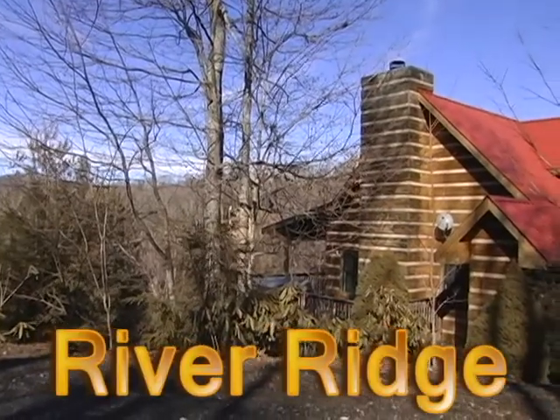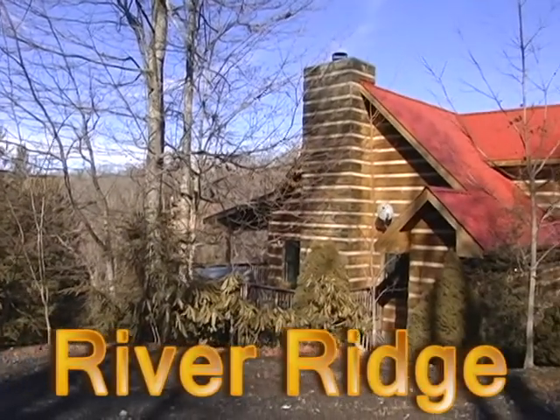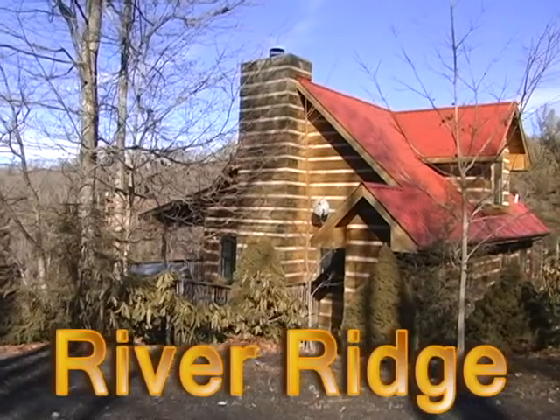Welcome to River Ridge. Come and enjoy this beautiful three-story log cabin in a quiet country setting near the New River.